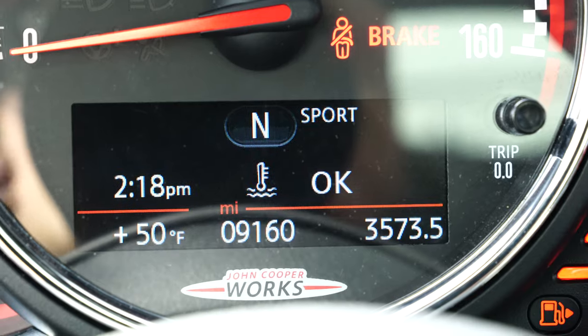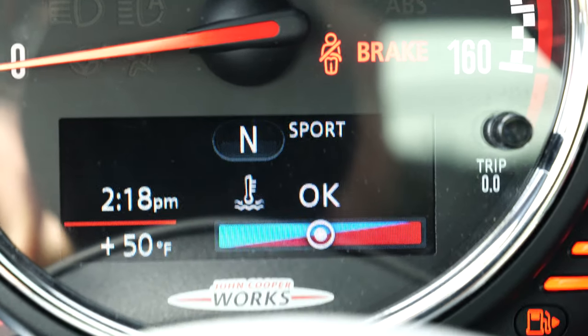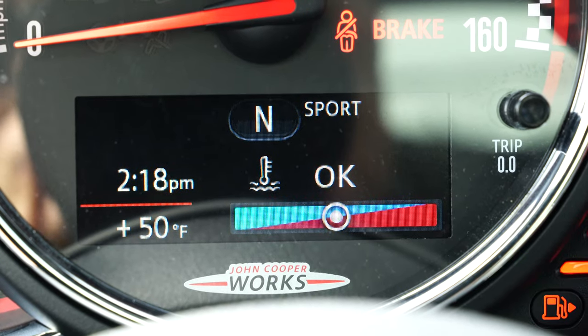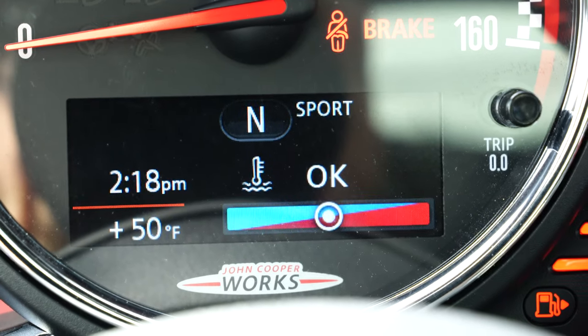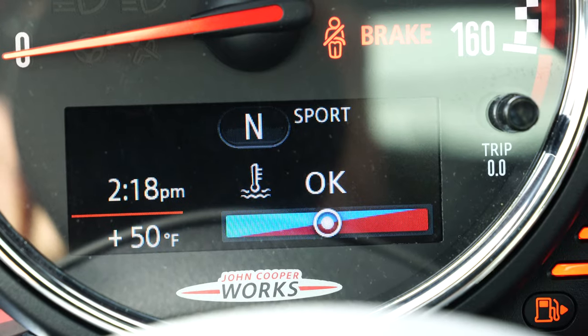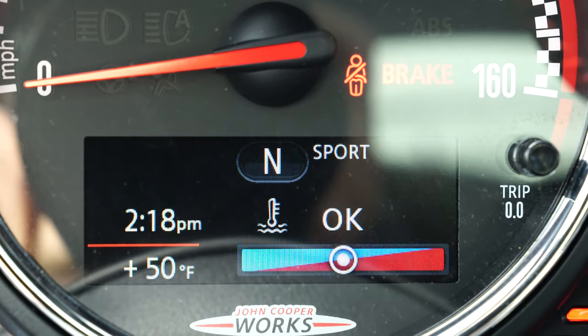If you go to the engine temperature and let it sit there, you'll notice — look at this — this screen actually does have color! It'd be really cool if they could use more of that color, maybe in the startup animation to match the color of your car, or just on any of the other displays to have some more pop to it.